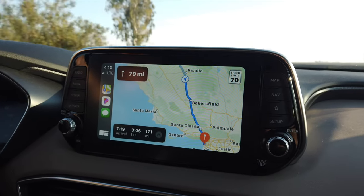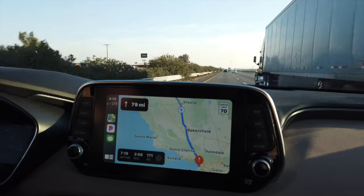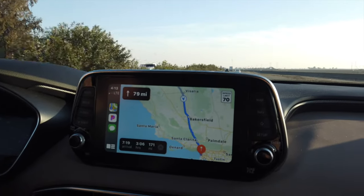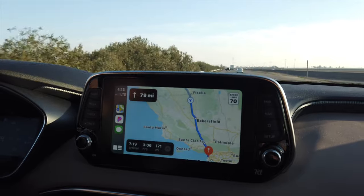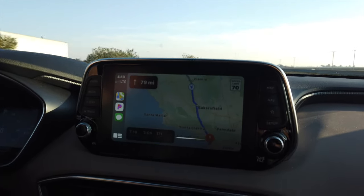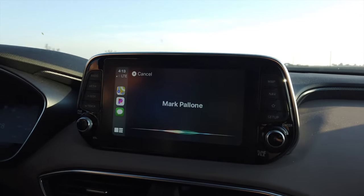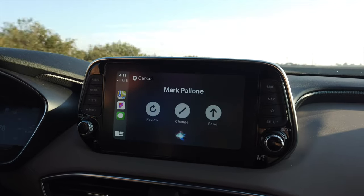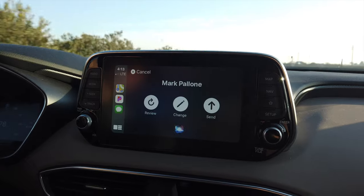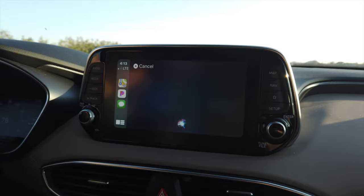Another great feature of Apple CarPlay is the integration with Siri. If I want to send a text message to Mark, I can just push the button on the steering wheel to access CarPlay. Let's try that. [Valerie]: 'Send a message to my husband.' [Siri]: 'What do you want to say?' [Valerie]: 'Hi, how are you doing?' [Siri]: 'Your message to Mark says: Hi, how are you doing? Ready to send it?' [Valerie]: 'Yes.' [Siri]: 'Okay, it's sent.'